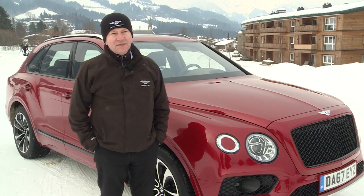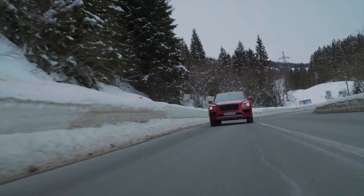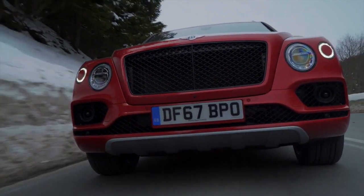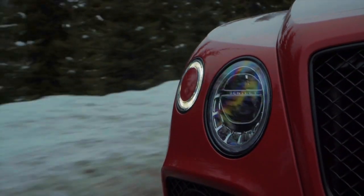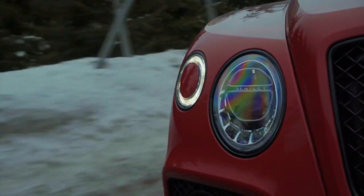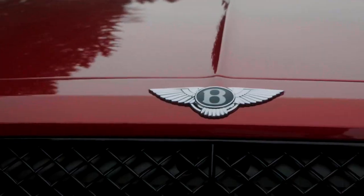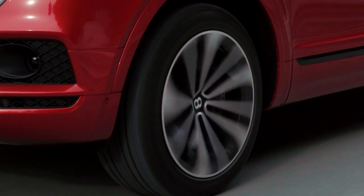Most Bentley customers have an SUV in their stable, so we already knew that a typical Bentley customer uses an SUV a lot. Bentleys have always been about strength, solidity, safety, performance, and obviously with the continental four-wheel drive — all of those attributes together obviously make a fantastic base for an SUV, so it was a logical next step for Bentley.